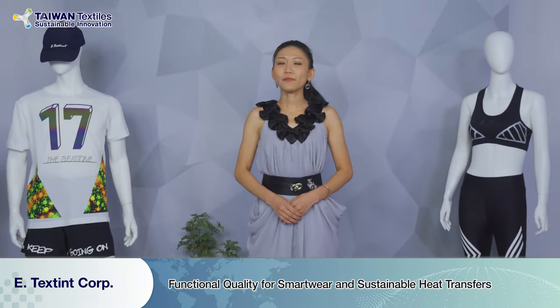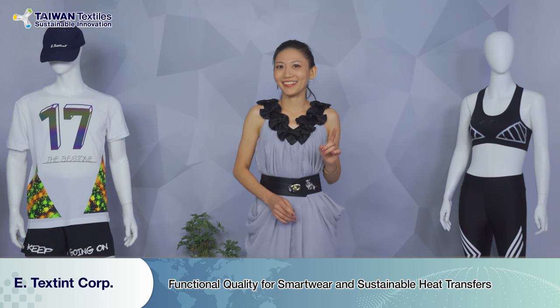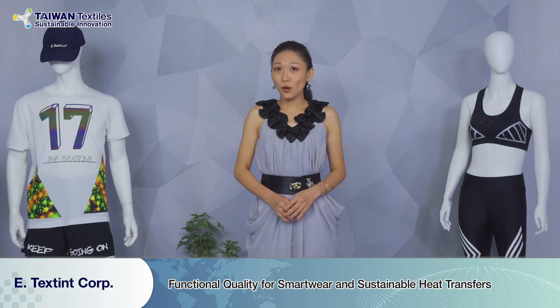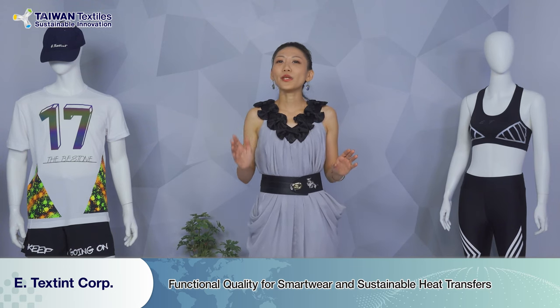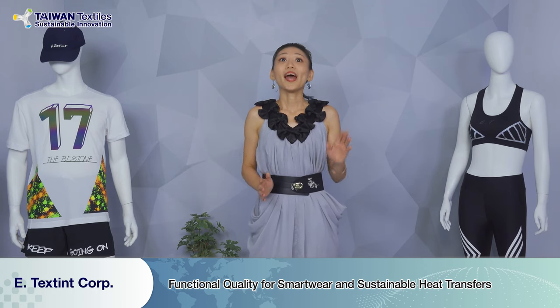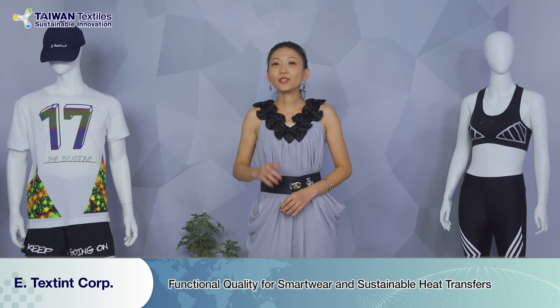Heat transfer is always popular in fashion design, but some issues come along with it — ink migration and durability. With this company, they have a new solution and new technology: an innovative way to give you anti-migration and the right glue formula, all while maintaining quality.